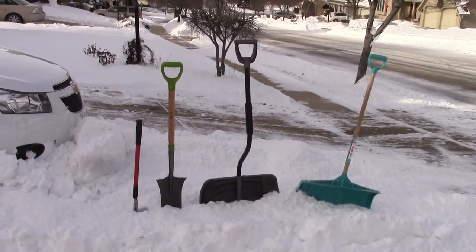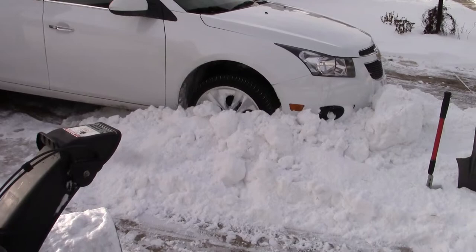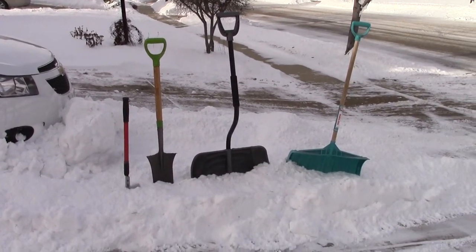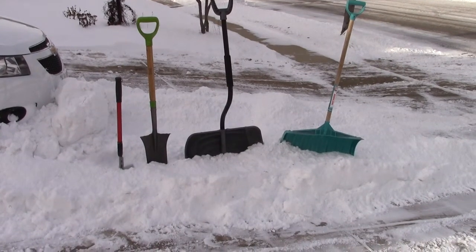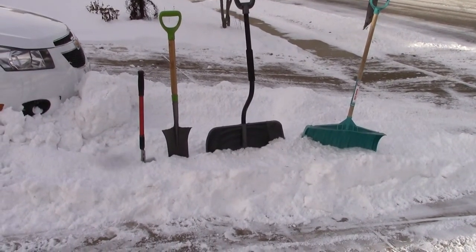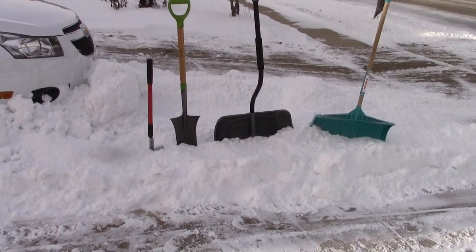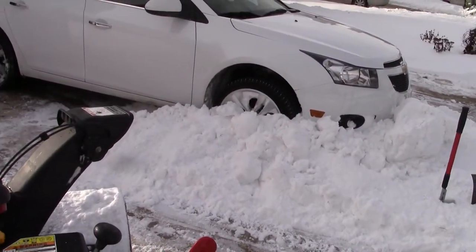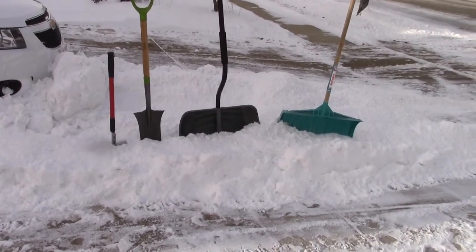We've got the car stuck — I don't know how much snow — but anyway, we've got the typical three choices. There are three different types of shovels here, plus a red-handled device that looks a little out of place, but we'll get to that later. So again, we're going to try to get this car unstuck with the three shovels.